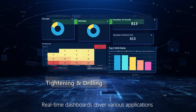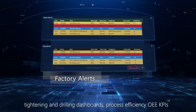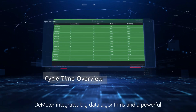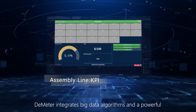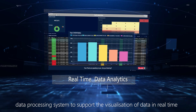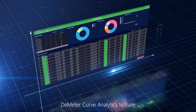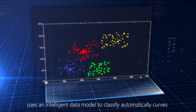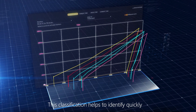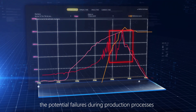Real-time dashboards cover various applications, including tightening and drilling dashboards, process efficiency, and OEE KPIs. D-Meter integrates big data algorithms and a powerful data processing system to support the visualization of data in real-time. D-Meter's curve analytics feature uses an intelligent data model to automatically classify curves and generate reference ones, helping to quickly identify potential failures during production processes.